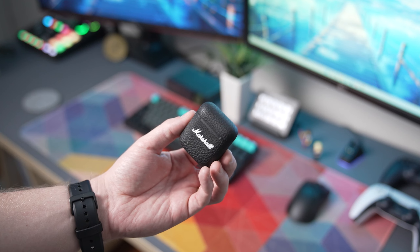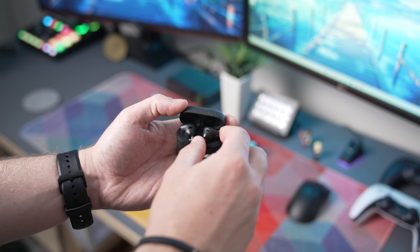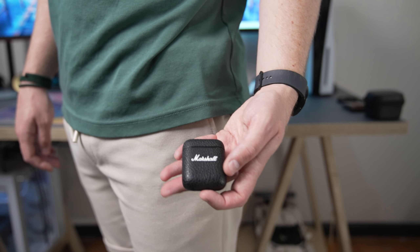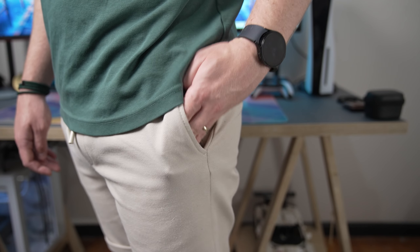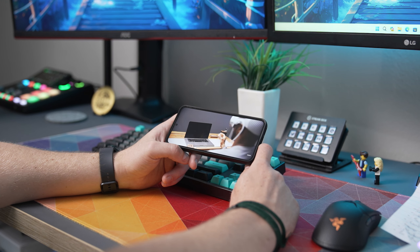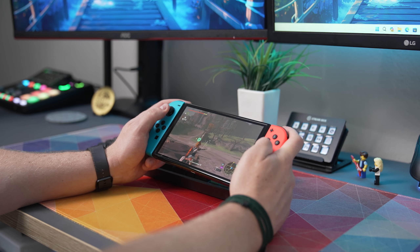Next up are my earbuds. For the last year or so I've been using the Marshall Minor 3s, which were gifted to me before a trip to Dubai, and since then they've traveled with me everywhere. They have great battery life, are small enough for a pocket or bag, and connect to literally everything — my smartphone, laptop, Ally, or Nintendo Switch. I did make a full review going through pros and cons, but for my use case the Minor 3s are amazing. If you need more noise cancellation, I'd go for the ANCs.